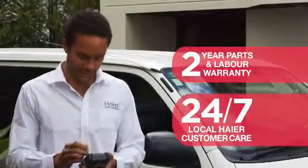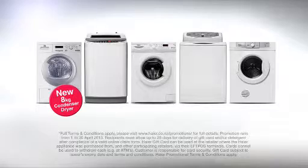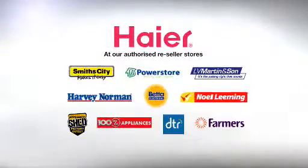Along with a 2 year warranty and local service support, buy any eligible Haya washing machine or dryer and get a Haya gift card worth up to $250. Purchase both together and get bonus detergent at your Haya retailer now.